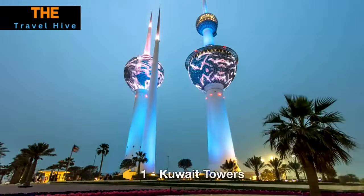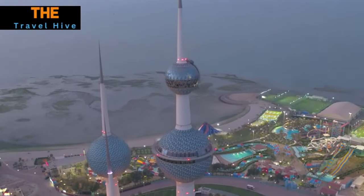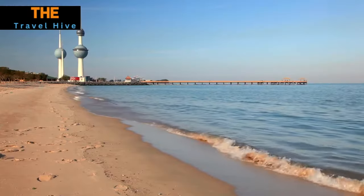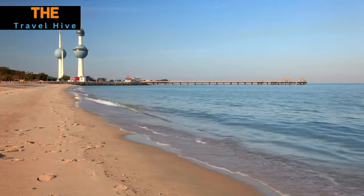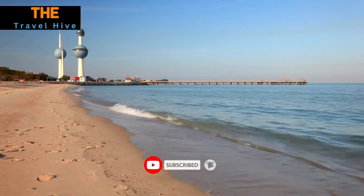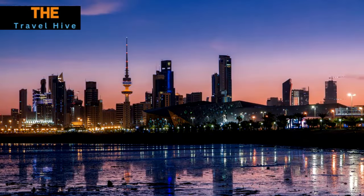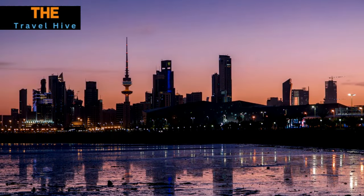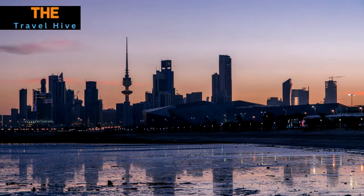Number 1: Kuwait Towers. Our Kuwait adventure begins with the iconic Kuwait Towers. These three magnificent towers are not only a symbol of the nation but also an architectural marvel that seamlessly combines modern design with intricate Islamic patterns. As you approach, you'll notice the striking blue and green tiles that adorn the exteriors, representing the Arabian Gulf and Kuwait's lush palm groves.